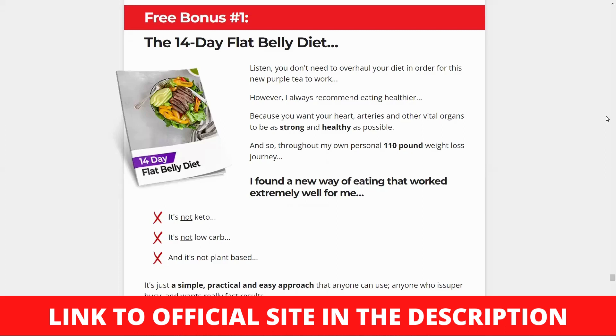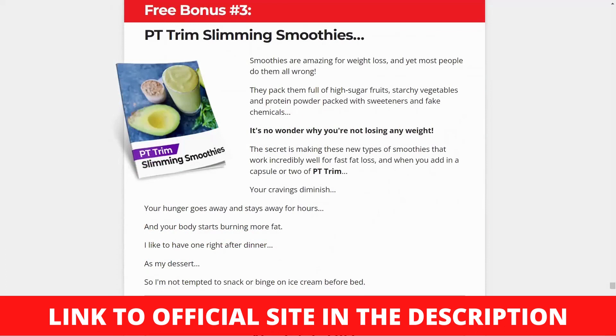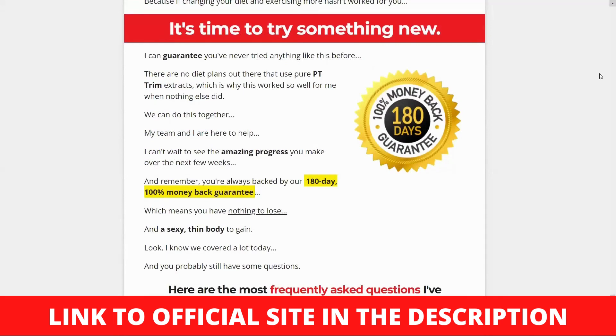Benefits of PT Trim Fat Burn. Reduces Stubborn Fat: The PT Trim Fat Burn pill is designed to help you lose weight in different areas of your body. When purple tea is mixed with other antioxidants, fat accumulation is reduced. Tone to your muscles: The fat burning pill also increases muscular tone in addition to lowering fat levels. PT Trim Fat Burn boosts metabolism, builds lean muscle mass, and helps develop a slender body by increasing muscle mass and tone.